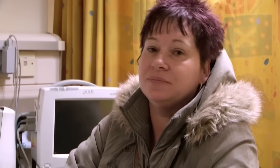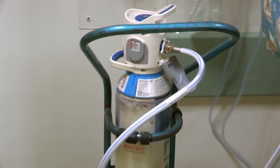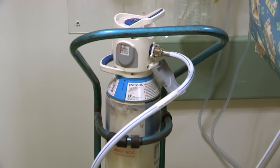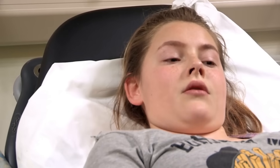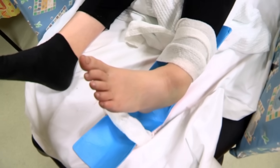Waiting in the emergency department with her mum is 12-year-old Jess. Look - serious. Jess is inhaling gas and air. What happened? My ankle twisted and it really hurts. Her ankle's facing the wrong way. That looks painful.